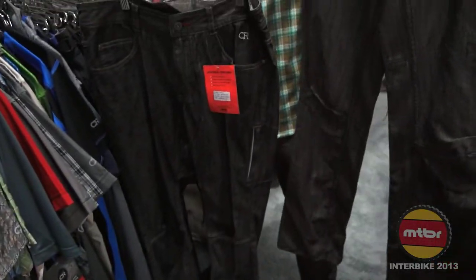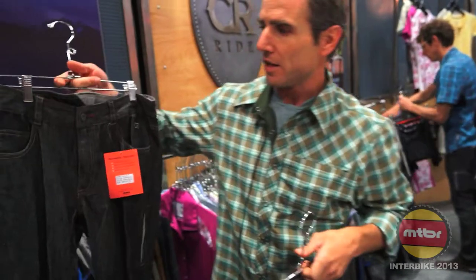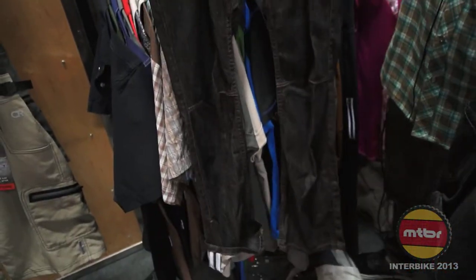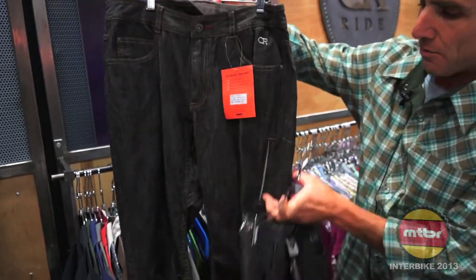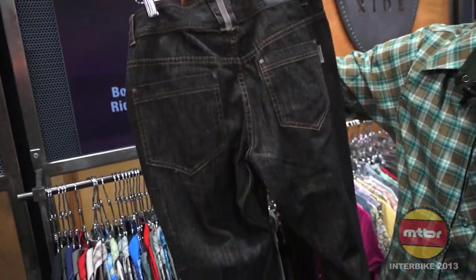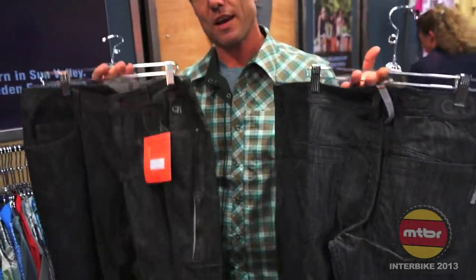We have the Ray, which is a slim fit jean — for your urban nights out on the bike. Looking for something a little bit more comfortable, got some bigger thighs? Go for the Woody. The Woody is a relaxed fit jean. Again, you have your gusset under the crotch, reflective where you store your cell phone, reflective on the back belt loop. Two cool denim pants from Club Ride — the Ray and the Woody.